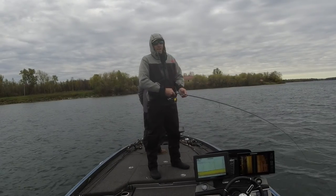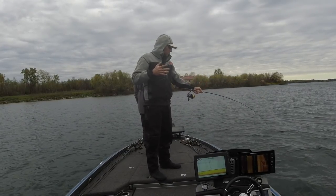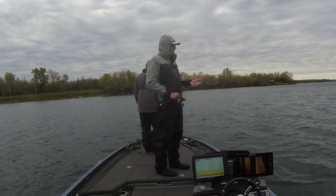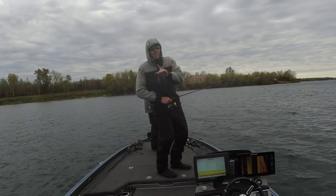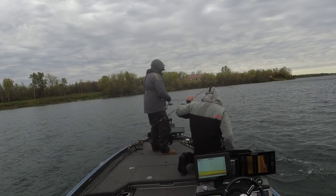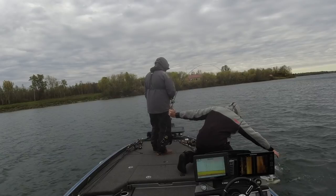Guys, unbelievable day. It's fall, obviously — we're cold. I think we unlocked the puzzle. This is a pig caught on the Neko — the Neko Ned Rig. A sneaky little Ned Rig bait that you're going to want to take a look at, because the energy level just got up there.